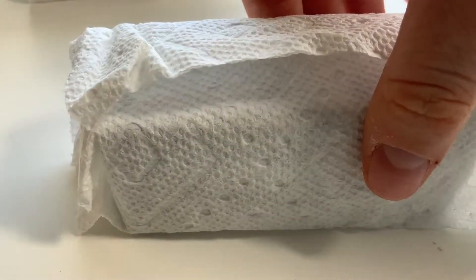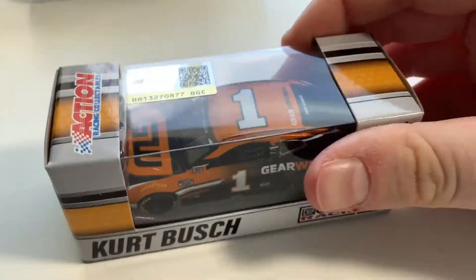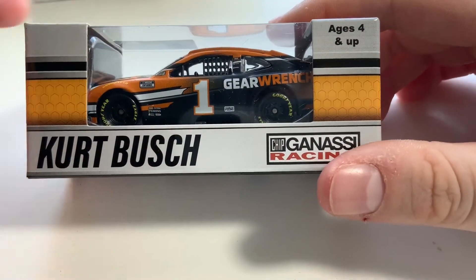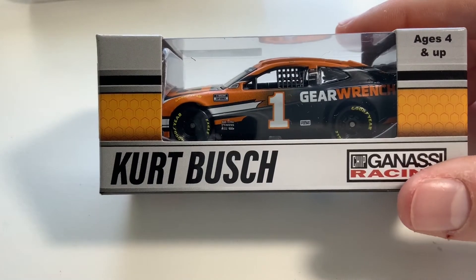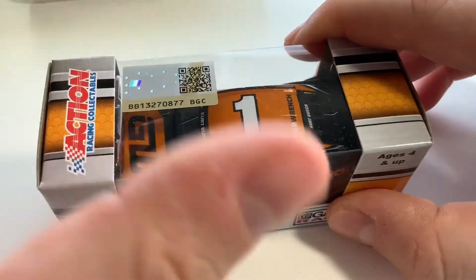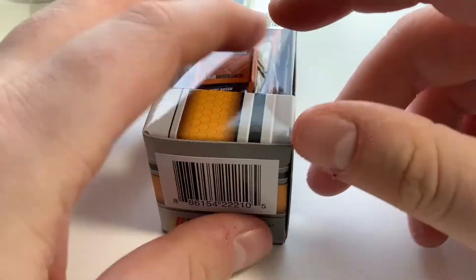Now let's take a look at these ones that we have wrapped up here. Let me unravel this one. Oh, looks like this is going to be Kurt Busch's Gear Wrench car. Another beautiful scheme that I have in the Authentics, but I haven't opened it because I want to keep the Authentics one in the box — I'm going to use this one for the ZNC Cup Series. So that is another great one.